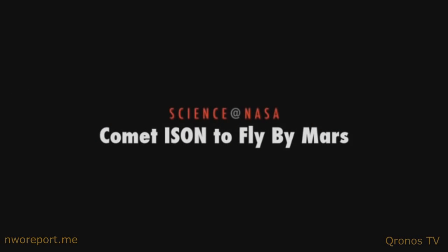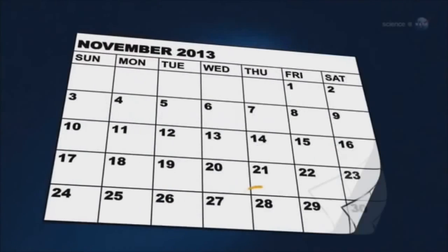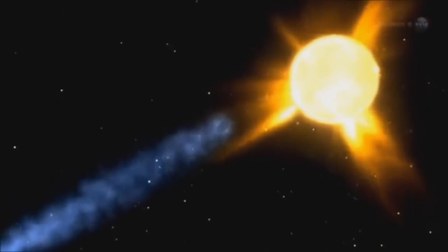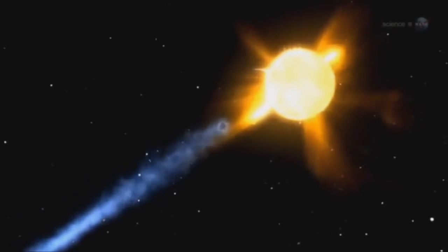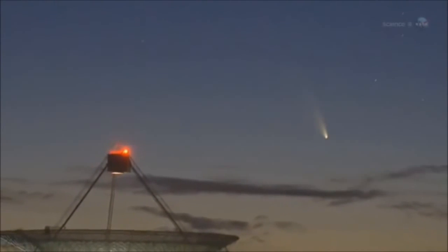"Comet ISON to Fly By Mars, presented by Science at NASA." Around the world, astronomers are buzzing with anticipation over the approach of Comet ISON. On Thanksgiving Day 2013, the icy visitor from the outer solar system will skim the Sun's outer atmosphere and, if it survives, could emerge as a bright comet for sky watchers in Earth's northern hemisphere.